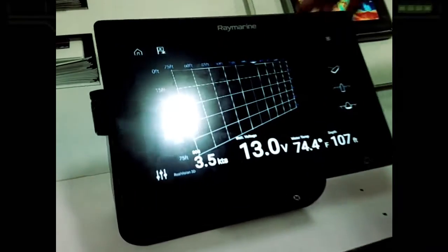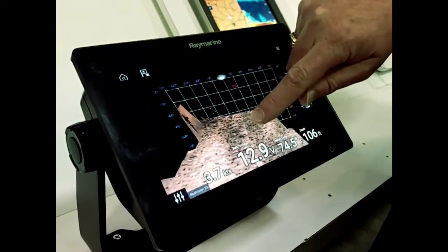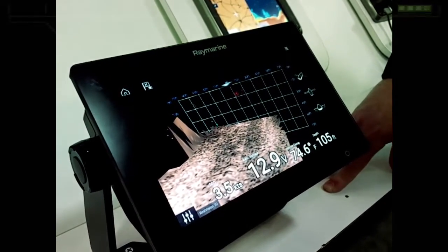that we're stabilizing the bottom view with that gyro stabilized transducer and we're creating those 3D images and mapping the bottom.